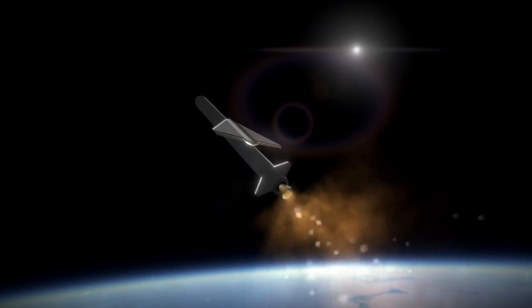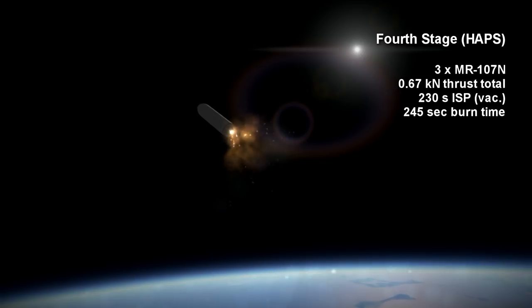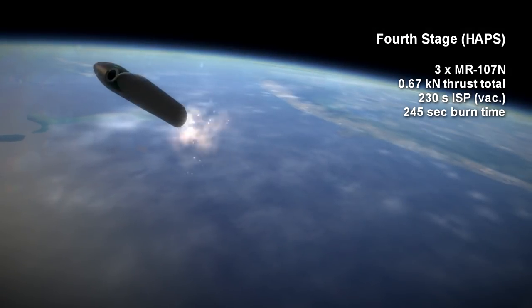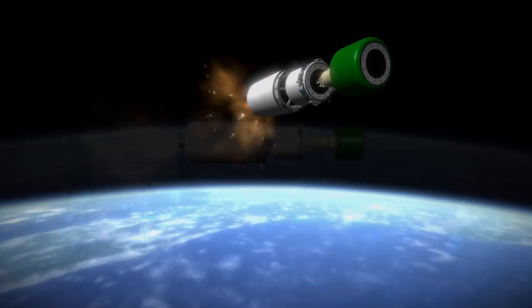There is also an optional hydrazine fourth stage called HAPS, with three MR-107N thrusters providing 0.67 kN in total for 4 minutes and 5 seconds, with a specific impulse of 230 seconds.